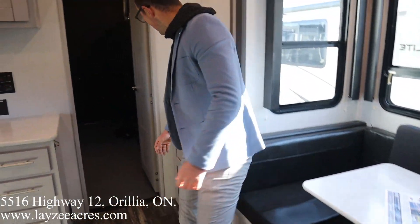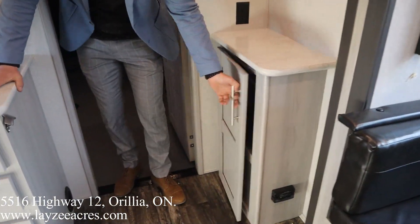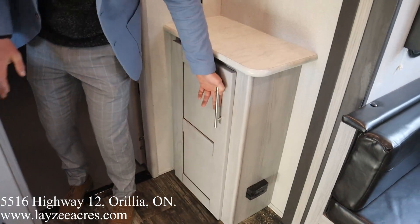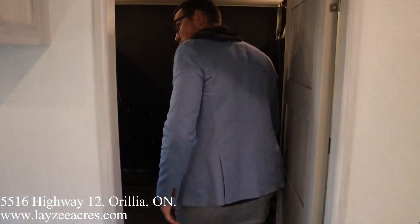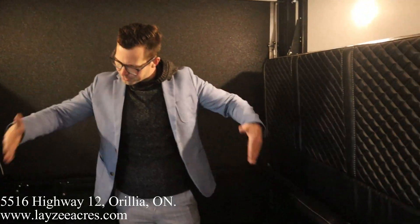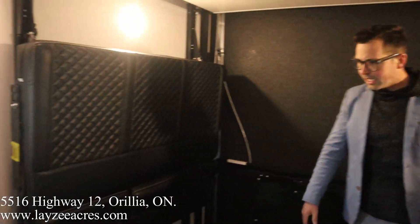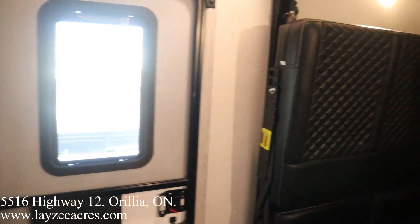Behind the slide we've got a spot for maybe a coffee area where you can plug things in, with storage down below. Then into our garage, which is why you buy a toy hauler. Lots of garage space — I'm about six feet tall and there's plenty of height. We've got the bottom portion of the Happijac beds pulled down to the side so you can see how much space is available. There's a secondary door into the toilet room, and of course the deck is up and out of the way.